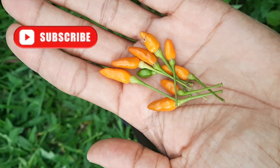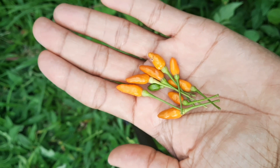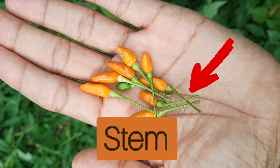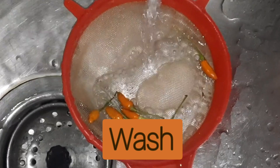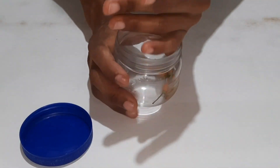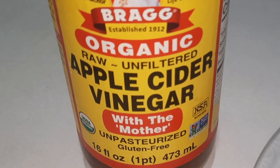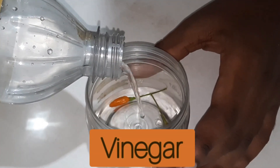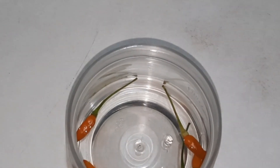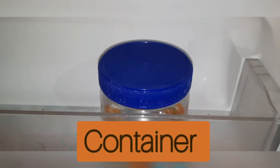Another thing you can do is harvest about a handful of the ripe peppers. Go ahead and remove the stem — you really don't have to, but you need to wash your fruits properly, then dry them properly. Place them into a container that has a cover, then add some vinegar. I prefer to use apple cider or cane vinegar, but you can use the vinegar of your choice. Add enough vinegar to cover the fruits, then cover the container and store it in your refrigerator.